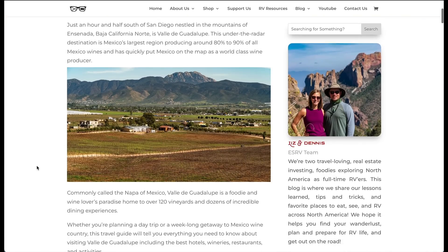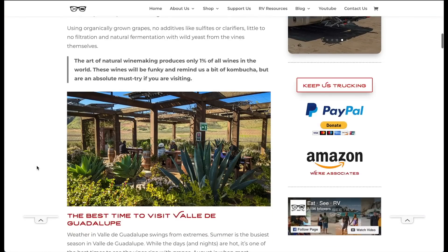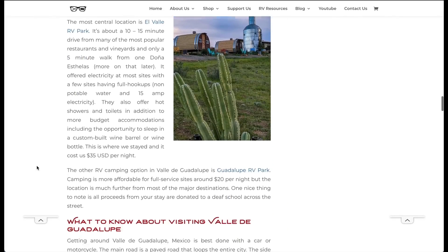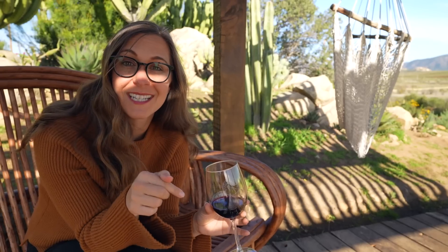We will have a blog post for all of our recommendations for the places that we eat and all of our favorite vineyards that we visit. Some of them may not show up in this video, so if you're planning your own trip to Valle de Guadalupe, definitely check that out — we'll have a link down below.